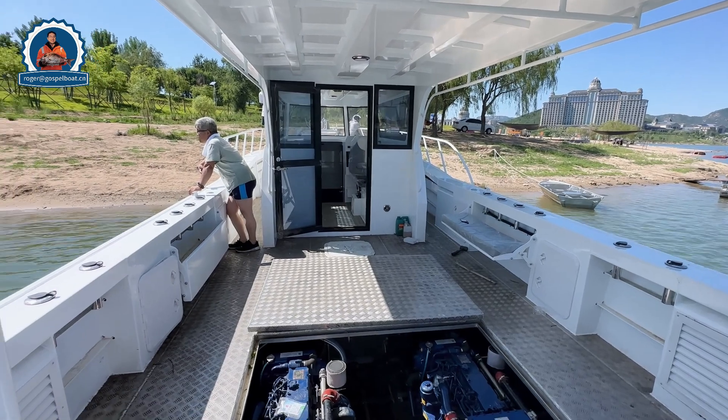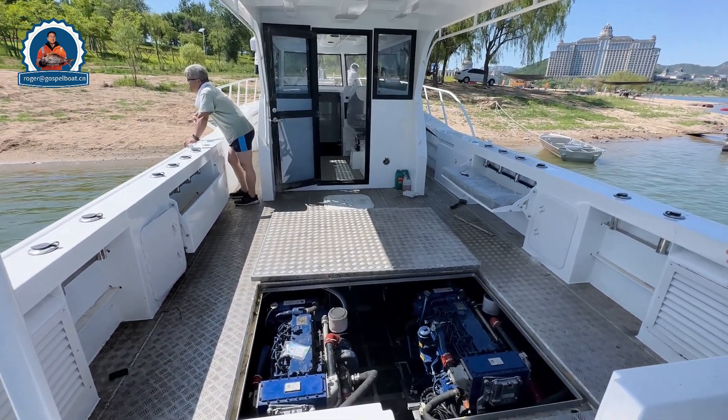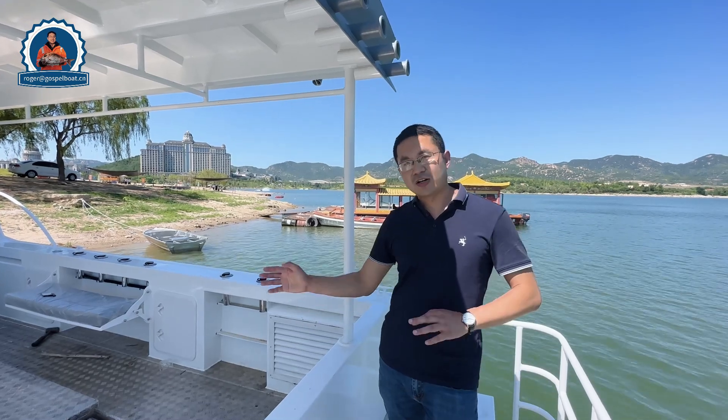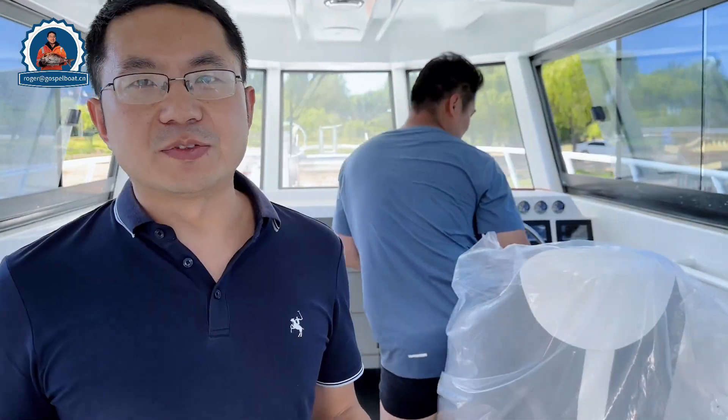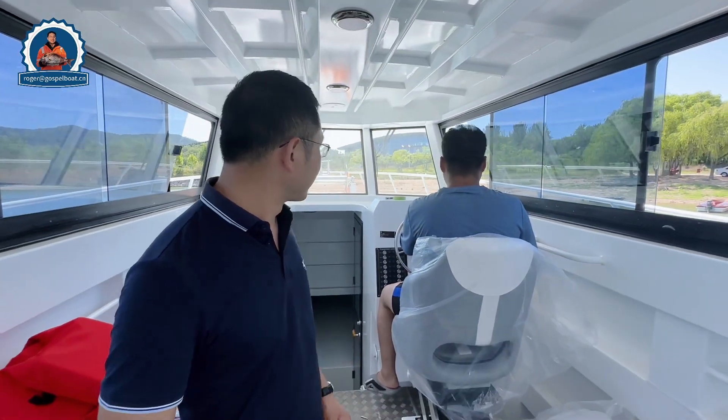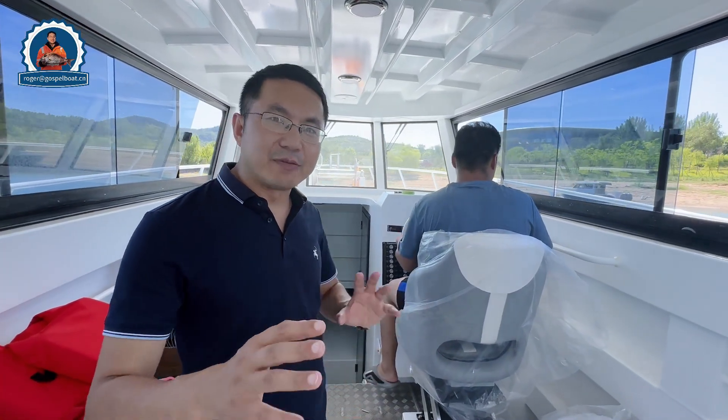This boat is especially designed for offshore commercial fishing and fishing charters. Now let's start the trials. We have the engine here — we try the throttle adjustment and make some maneuvering actions. The engine is a perfect design.